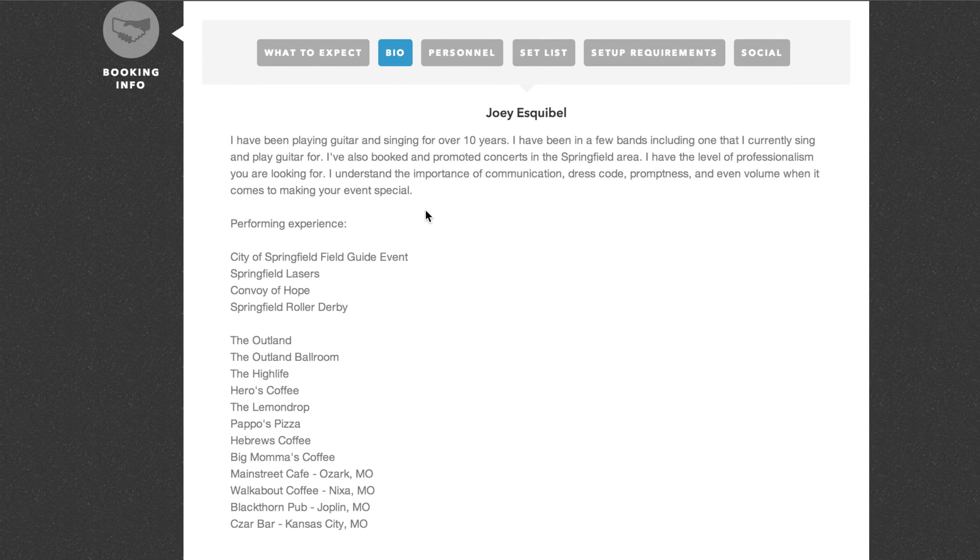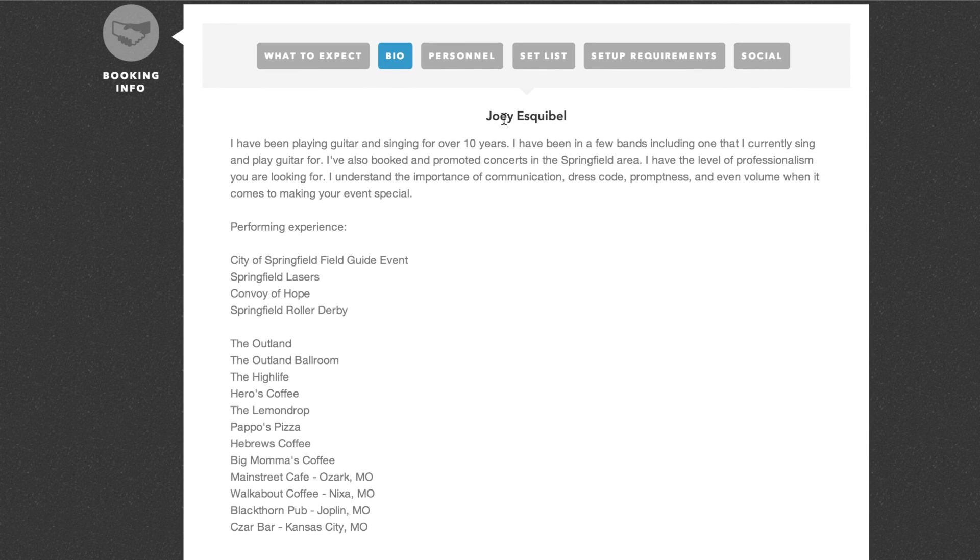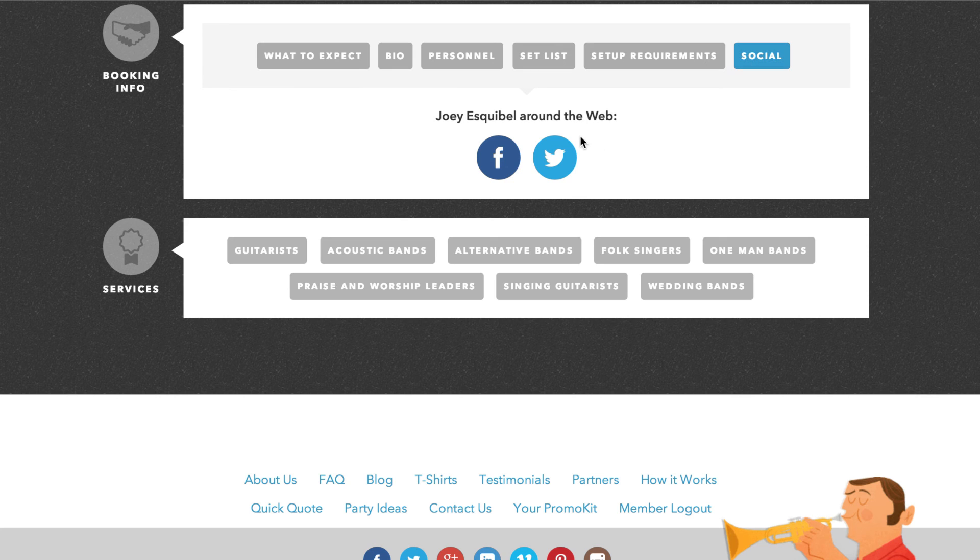The bio section is a summary of who you are and your previous experience. You can display your personnel, set list, any setup requirements, and for pro and featured members, social media links to Facebook, Twitter, and LinkedIn.